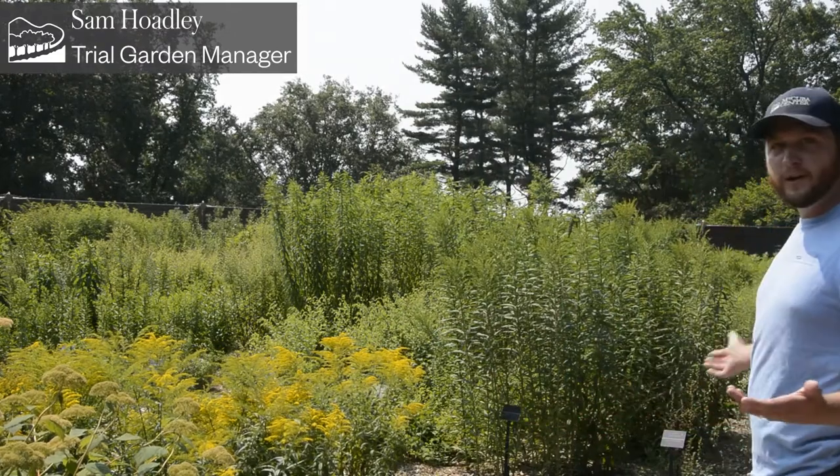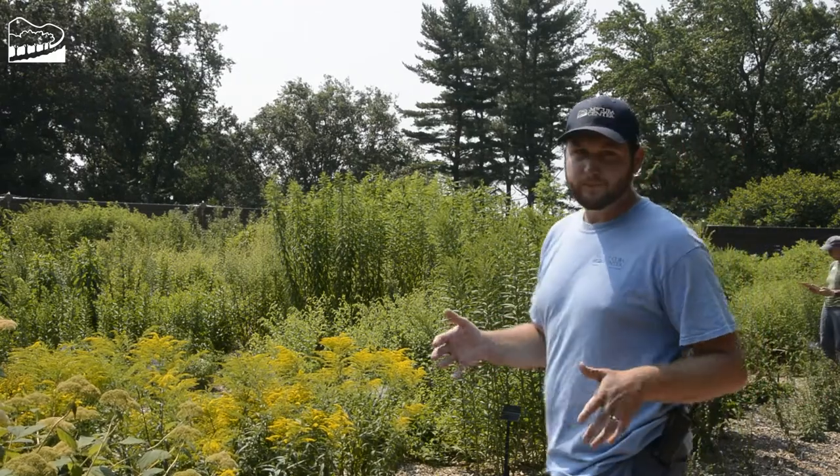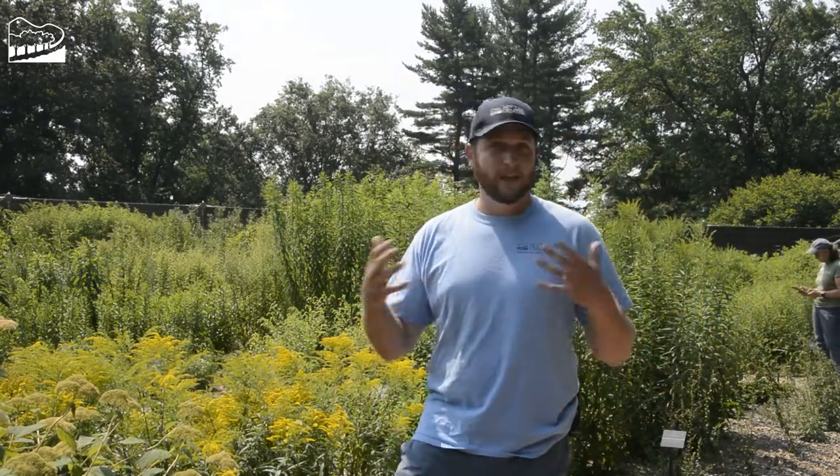Hello, my name is Sam Hoadley coming to you from Mount Cuba Center's trial garden. Behind us, we have some of our trials that are going on. We do trials on native plants, looking at them from a garden standpoint but also from a pollinator standpoint. I'll be giving you an update today about what's happening in the trial garden right now and a little sneak preview of how we do our pollinator watch team program.